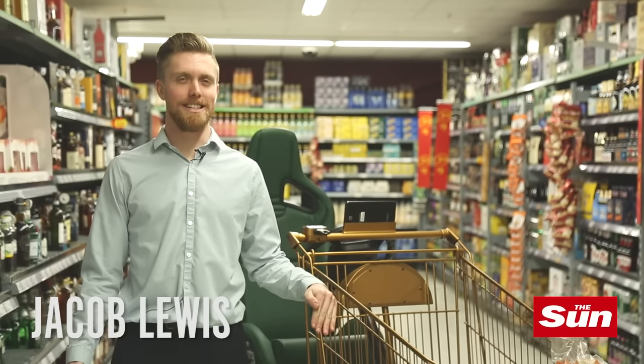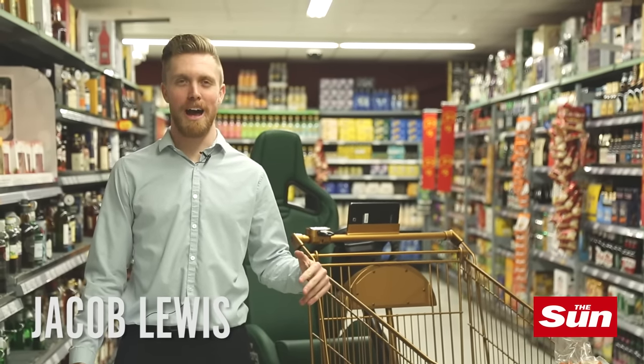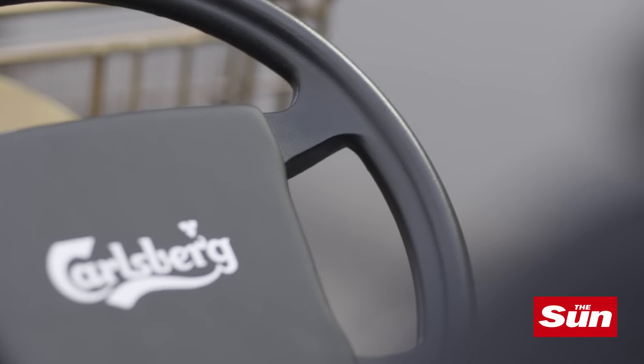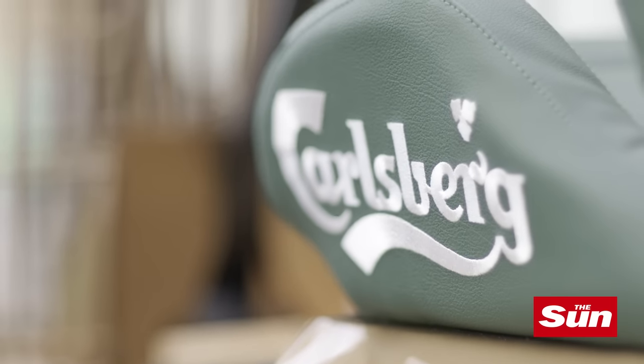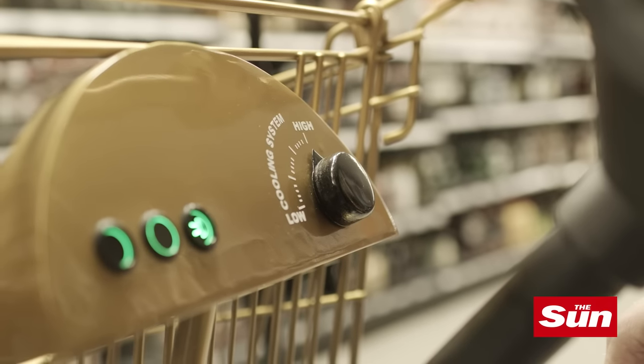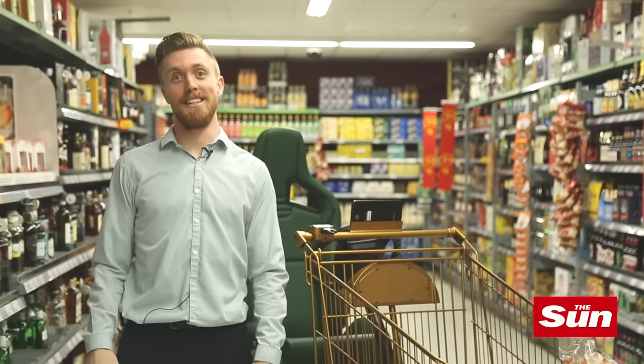This pimped out ride has an insane top speed of seven miles per hour. It comes with its own dashboard, coin holder, it's got a racing bucket seat, tablet, some sweet green LED lights, a beer cooler and a sat-nav linked to your shopping list.